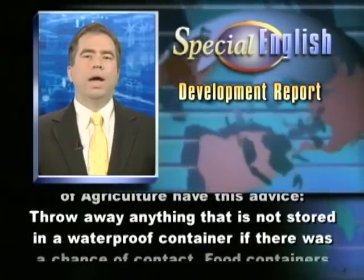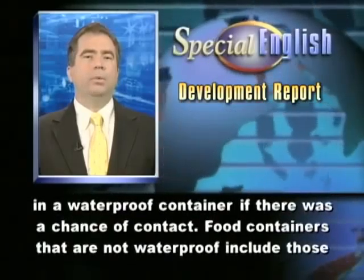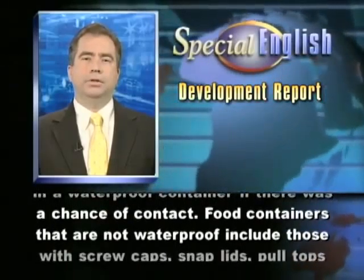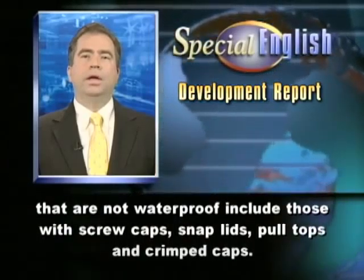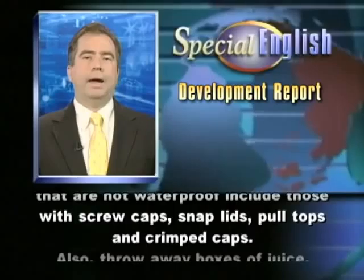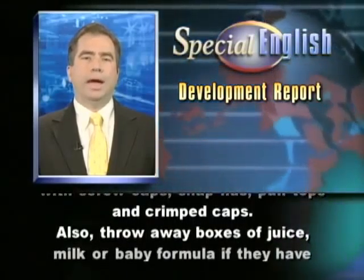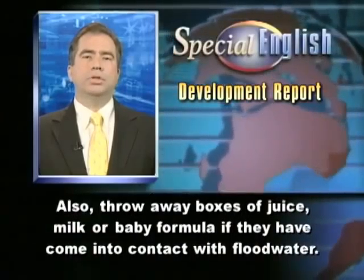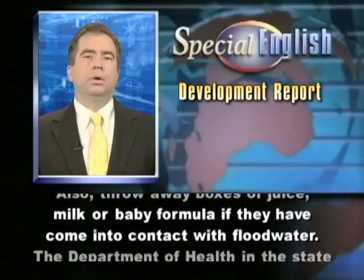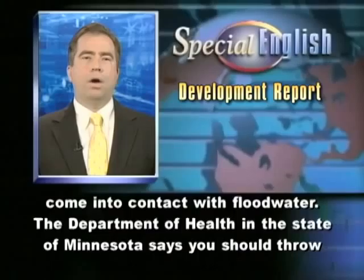Throw away anything that is not stored in a waterproof container if there was a chance of contact. Food containers that are not waterproof include those with screw caps, snap lids, pull tops, and crimped caps. Also, throw away boxes of juice, milk, or baby formula if they have come into contact with floodwater.